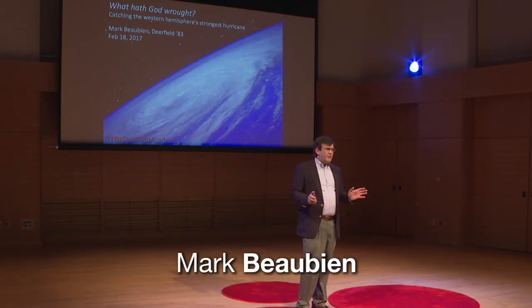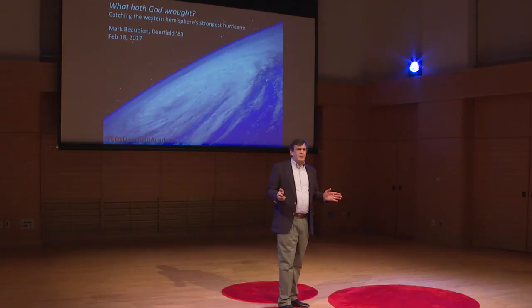Imagine being given an opportunity to explore part of nature that no one has ever seen, or very few people — the inside of an active volcano, the center of the Earth, the deepest trenches, outer space. I had just such an opportunity, after working for many years developing instruments to measure change: acid rain, global warming, ozone depletion — really scientific-grade weather instruments.